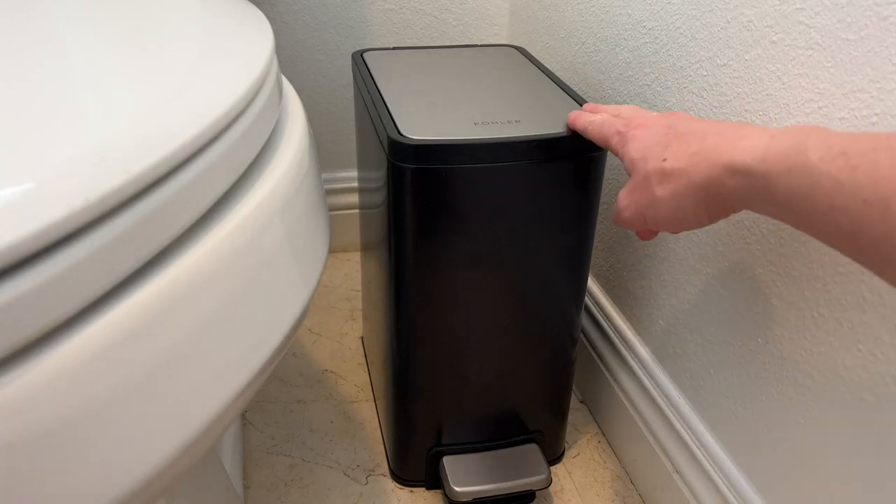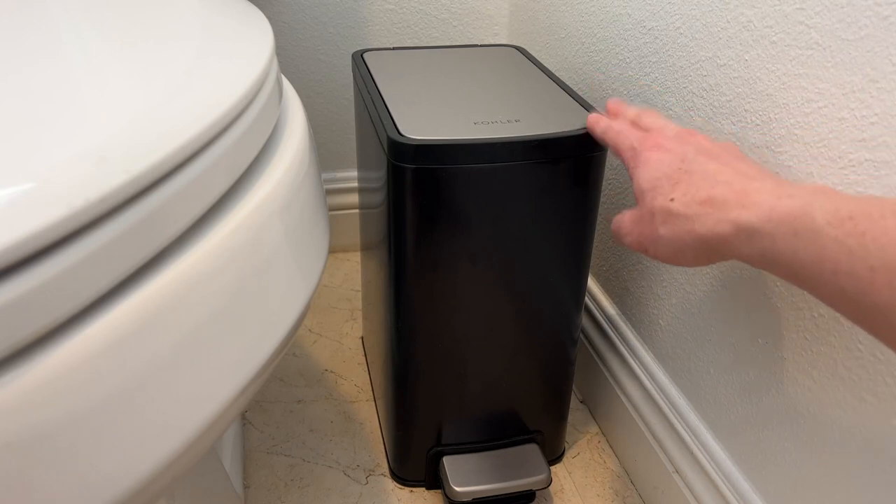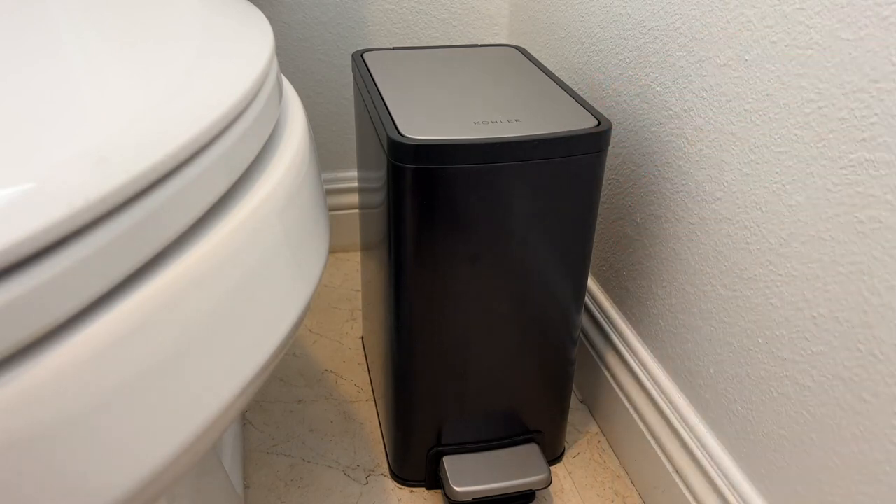What's up guys? Today I want to do a quick review on this Kohler 1.6 gallon or 6 liter trash can. This is perfect for a small space like I have it here right in the bathroom.